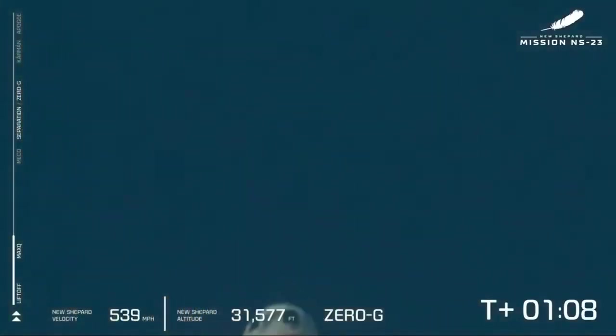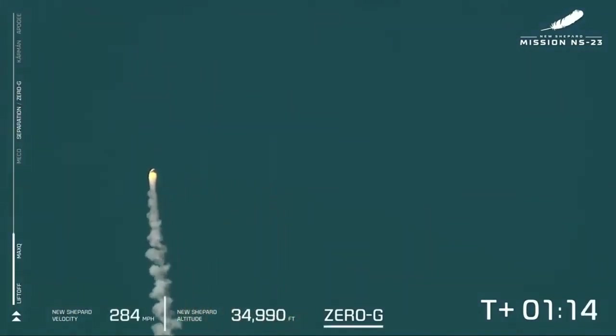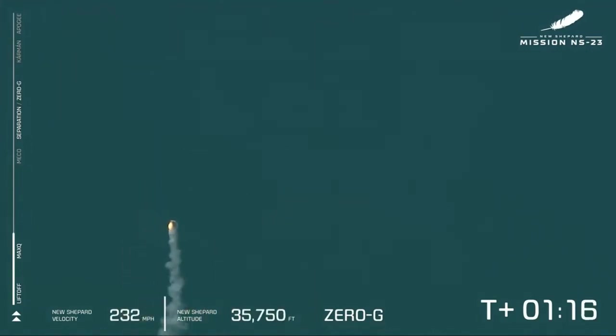Go. Go. Go. Go. Go. Go. Go. Go. Go. Go. Go. Go. Go.